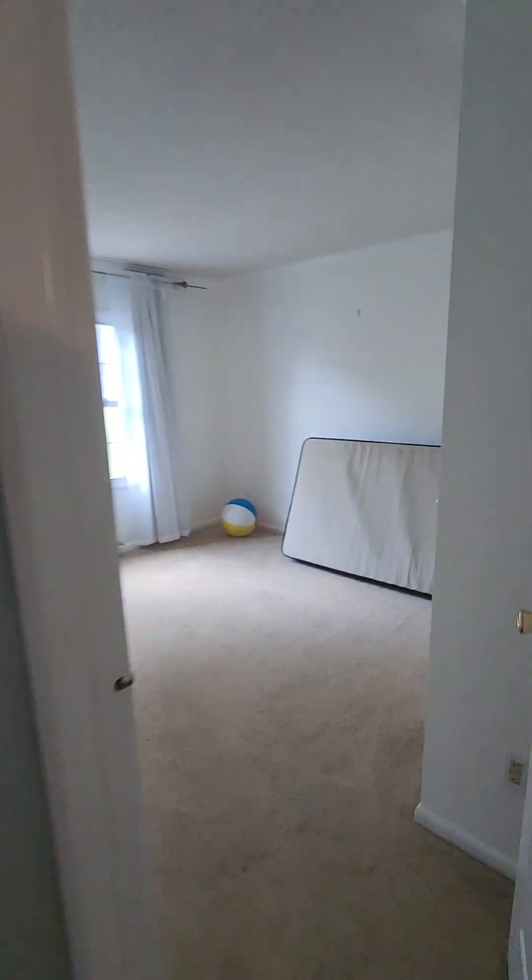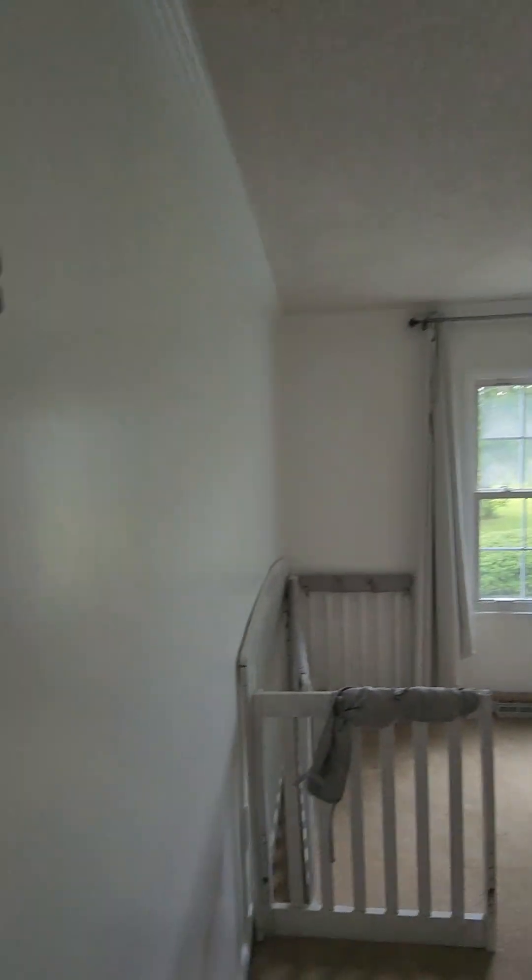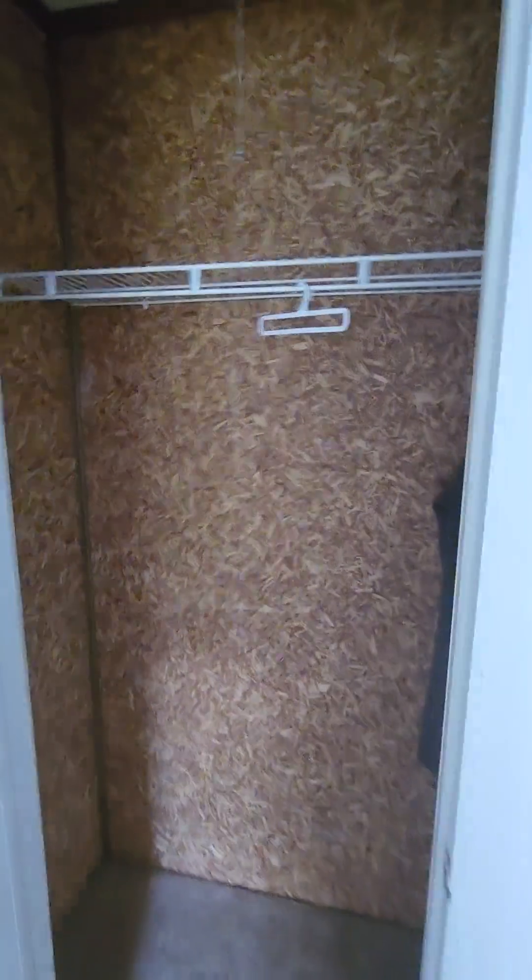Over here you have your two additional bedrooms. Carpet in here looks good, looks like it's freshly painted walls. Closet — all the closets are like not finished, they have this plywood-type material inside.